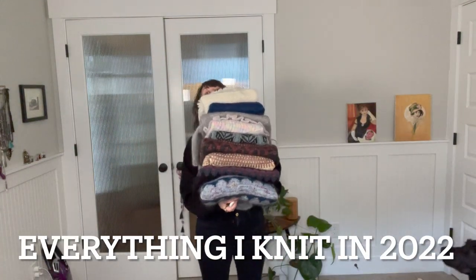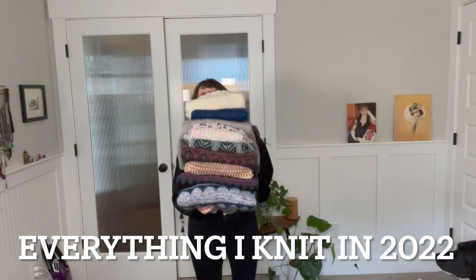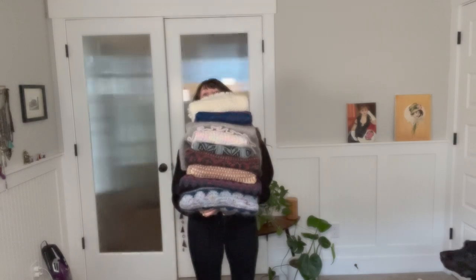These are all the sweaters that I knit — well, actually not all the sweaters. Hi, my name is Laurel, also known as Wes Maven on Instagram and Ravelry. I absolutely love it when people show everything that they have knit throughout the year, so that's what we're going to do today. These are my knits for 2022.